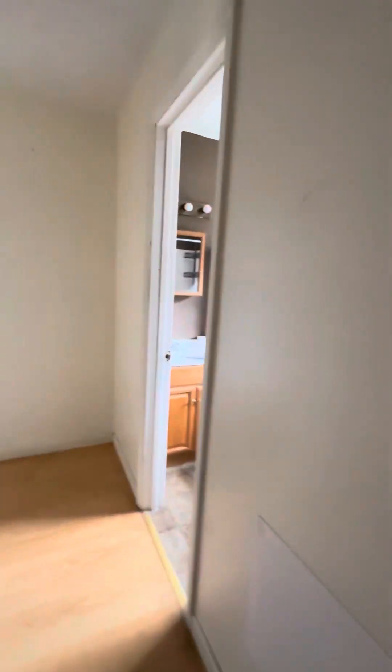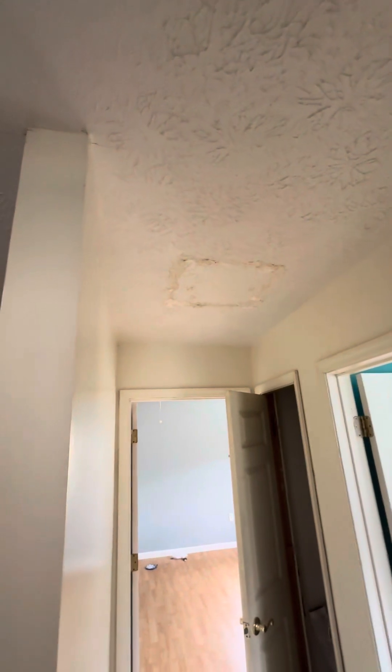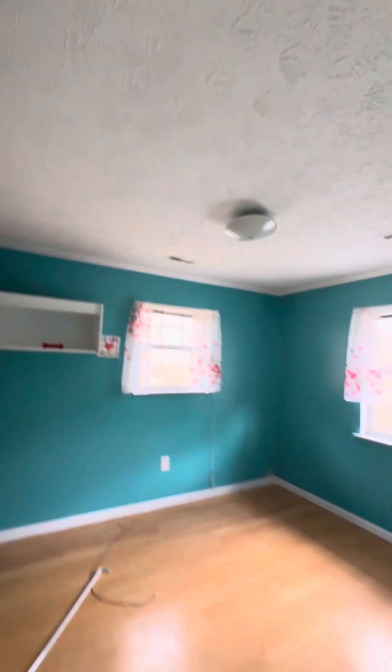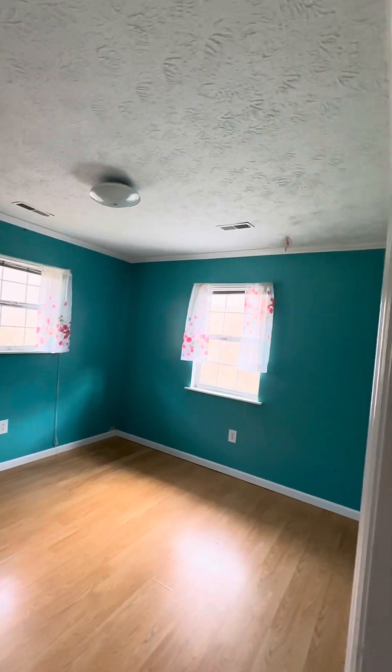Right there is the bathroom we just came out of. And right there is a bad spot in the ceiling — I did not see that. I don't think that would cause any type of financing issue, but I don't know. It's going to be up to what the appraiser says. Over here is your second bedroom.